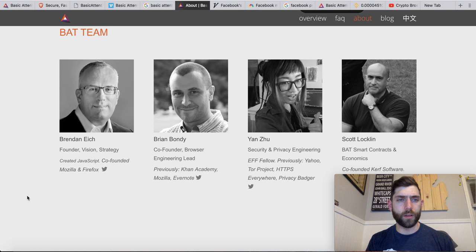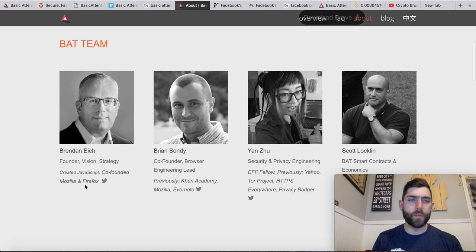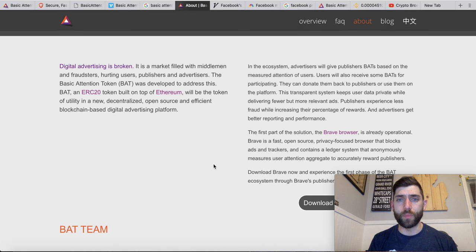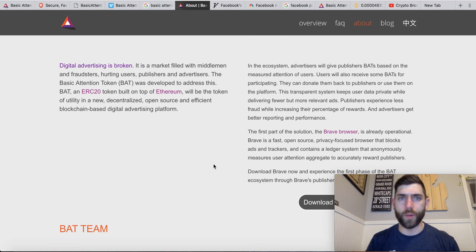Here's the guy we're looking at — created JavaScript, co-founded Mozilla and Firefox. This is a pretty hardy team with a lot of people involved in making this happen. You can totally check out all they've got going on at BasicAttentionToken.org and Brave.com. Anyway guys, if you found any value in this video, I would absolutely love to have you as a subscriber. Toss me a like if you like what I've got going on.